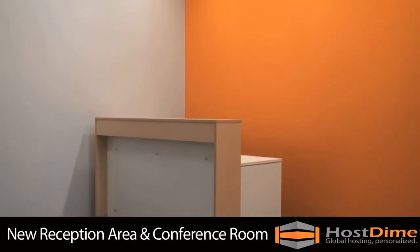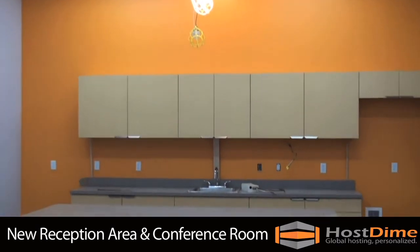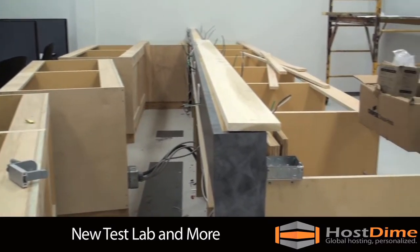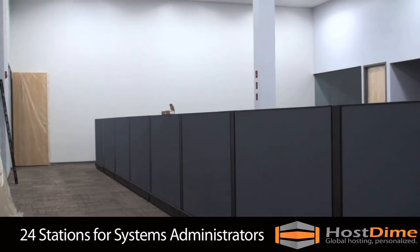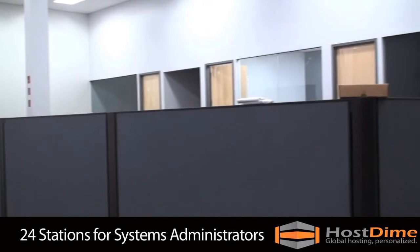A new reception area, conference room, colo client lounge, build room, and test lab will allow us to work with more efficiency than ever before. We have added 24 stations for our systems administrators and 15 new LCD screens.